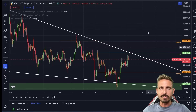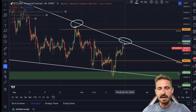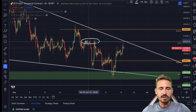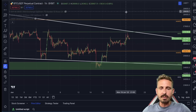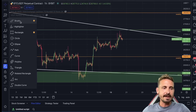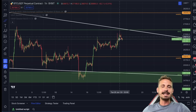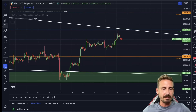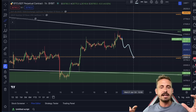Going to the four-hourly time frame, you can clearly see we are not out of the woods yet. We have the lower high resistance trend line from the wedge, and a major level of resistance from the first week of June. Getting above this level would be a pretty bullish sign. Looking at the lower time frames, we were expecting a potential larger correction before having the next wave to the upside.